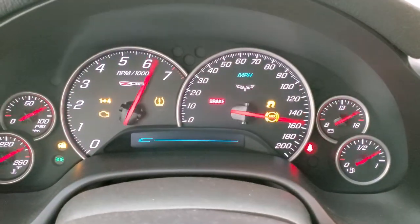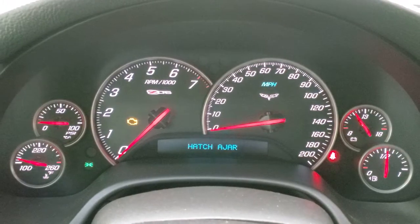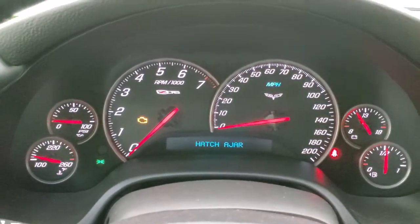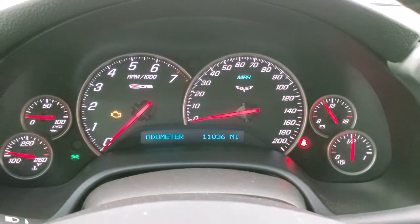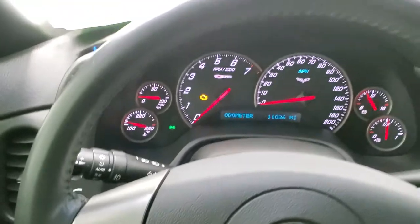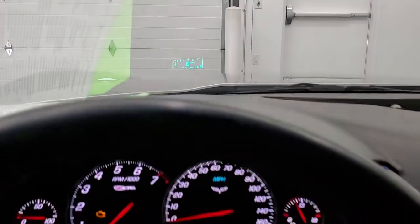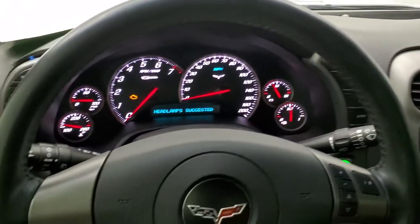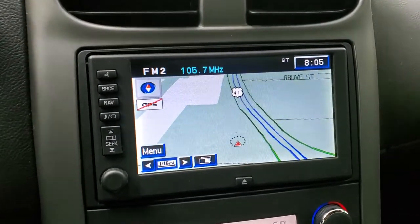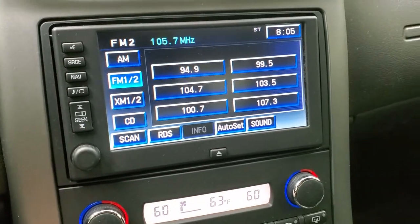We'll hop inside and turn it on to check out the radio, mileage, and all that. This car has 11,036 miles. The instrument cluster is very nice and clean. You get the leather-wrapped steering wheel, auto headlamps — steering wheel's in nice shape. This one has the heads-up display which shows a digital speedometer in the windshield. You get audio controls on the right, and no scuffs or scrapes on that steering wheel. It comes with the factory navigation system with CD, AM, FM, and Sirius XM radio capabilities.